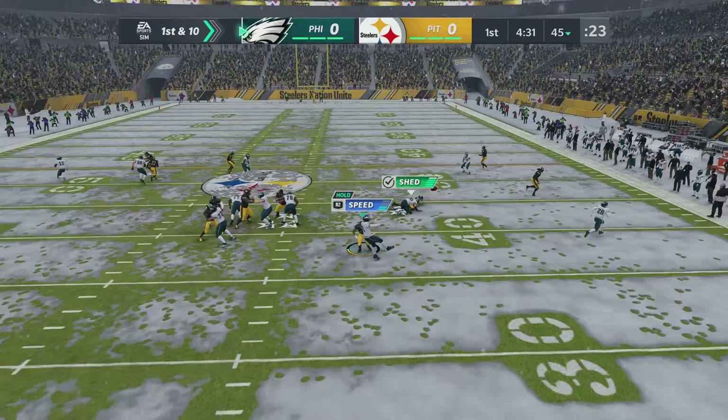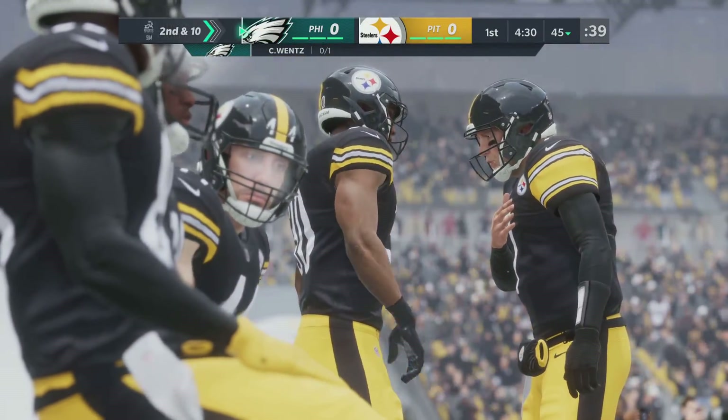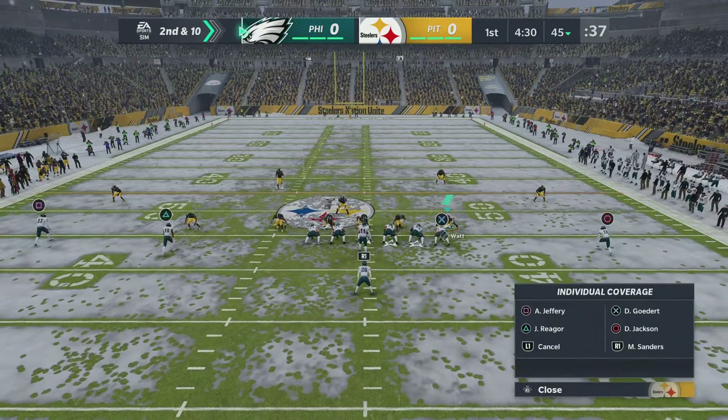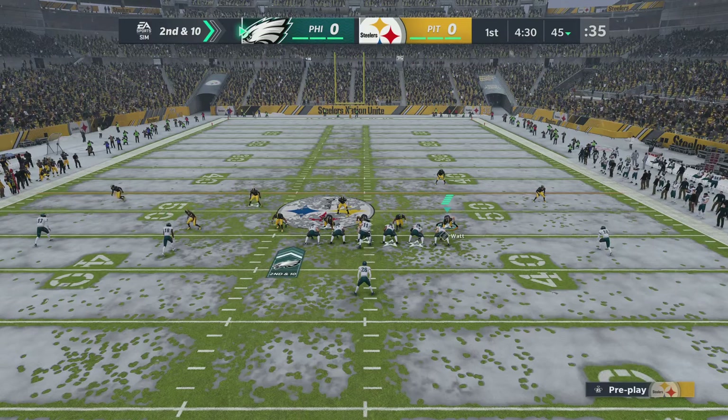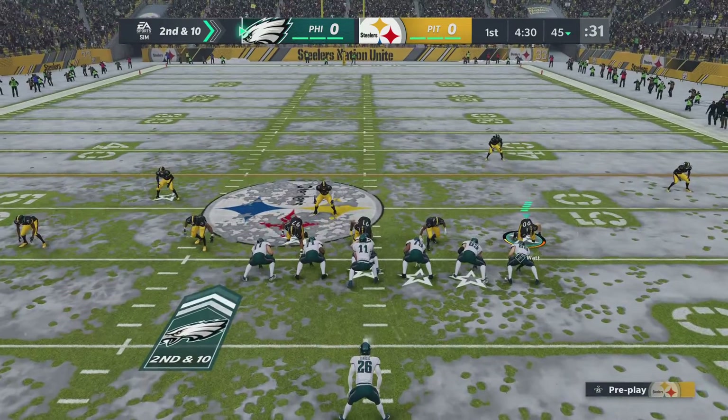From the gun, it's Wentz, and this is going to be incomplete. Got out of the pocket, didn't look like he had anybody open, so just gets rid of it. A good play by him — if no one's open and you don't have a running lane you want to take, make the right choice. Get rid of it. Live to fight another down.